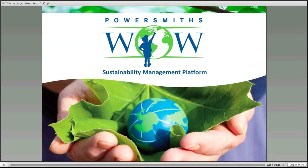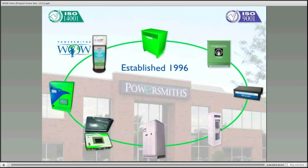The President of PowerSmith is here today to help present and answer any questions you may have. To begin, we'll start with a brief overview of PowerSmith.